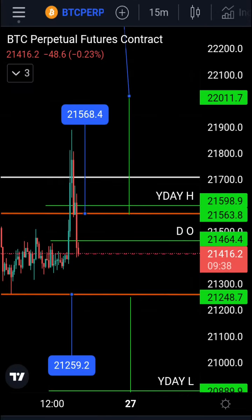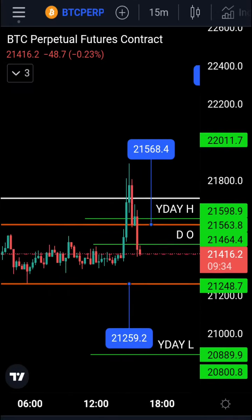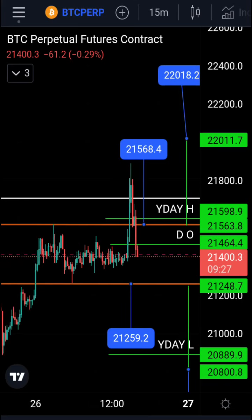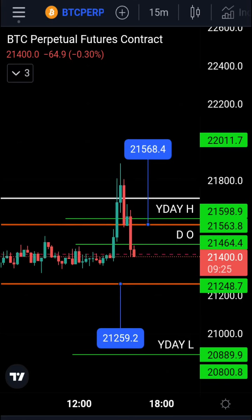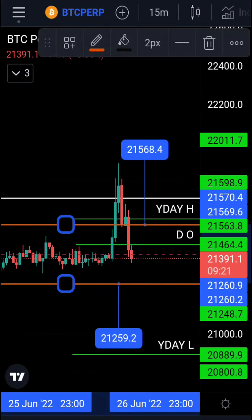Those are the key levels for Bitcoin. We can trade it in a range — it doesn't matter if Bitcoin goes up or down, we just trade the range up and down. At the moment we're headed down, so you won't be going short now. You'll be going short at the top of the range and long at the bottom of the range, if support holds.